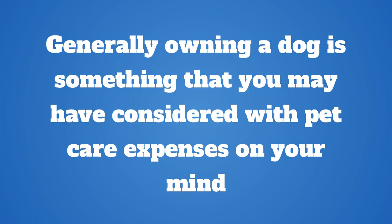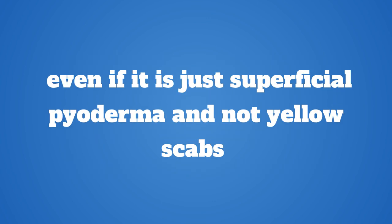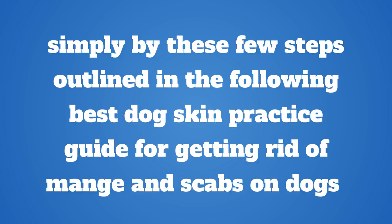Generally, owning a dog is something you may have considered with pet care expenses in mind. If you already have a dog at home, making sure your dog has all it needs to survive — even if it is just superficial pyoderma and not yellow scabs — is important. This article will help you and your dog get rid of yellow scabs on dog skin with a few steps outlined in the following best dog skin practice guide for getting rid of mange and scabs on dogs.